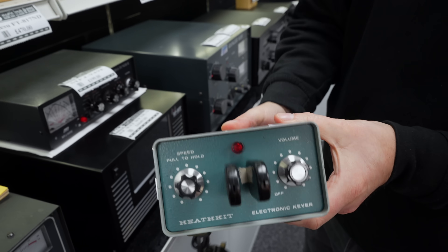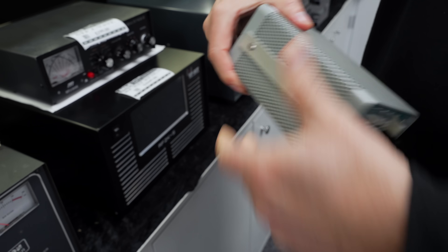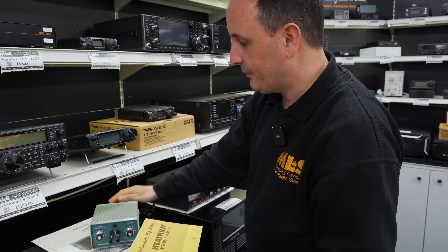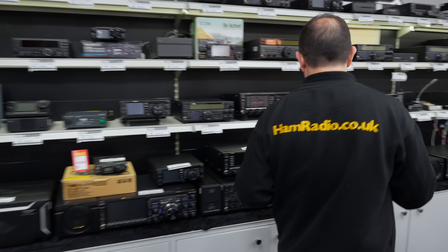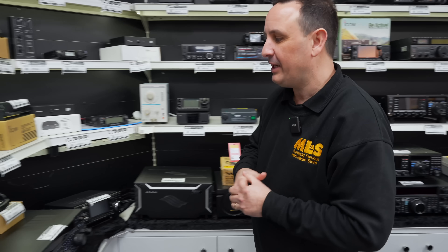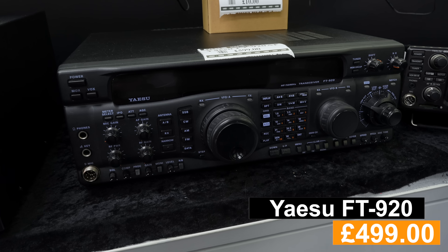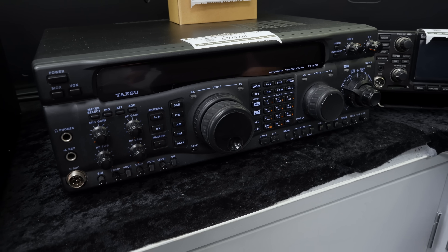Lovely construction — everything's got a nice feel and sound to it. And it even comes with the manual, so it's even more complete. Moving across, here's the Yaesu FT-920. We've had this for quite a while, and seeing as we have, I'm going to knock £100 off this unit — so it'll be £499. That is a great radio: sub £500, HF and six meters, 100 watts, built-in ATU, and just that lovely classic design. I'm quite tempted to buy it myself, to be honest.